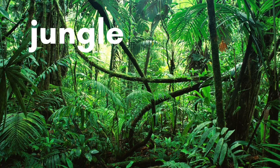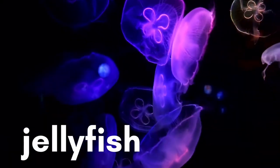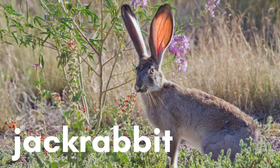J is for Jungle. J is for Jellyfish. J is for Jet. J is for Jackrabbit.